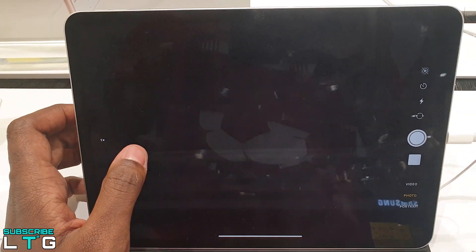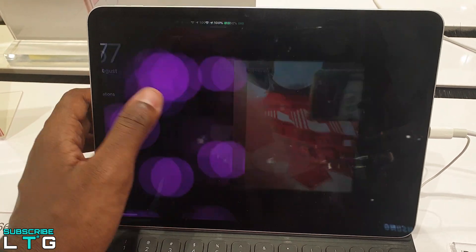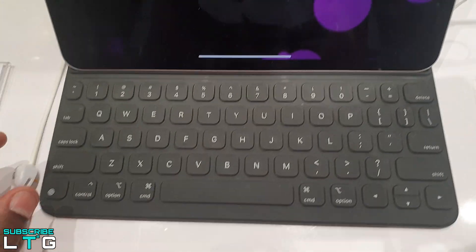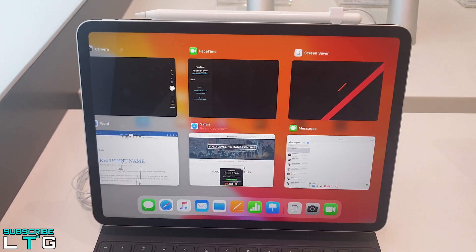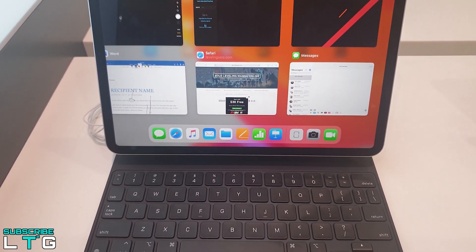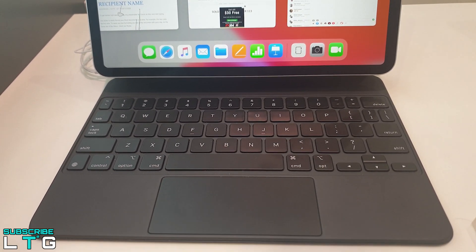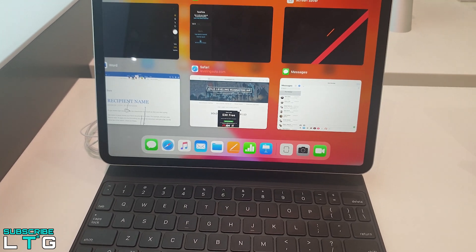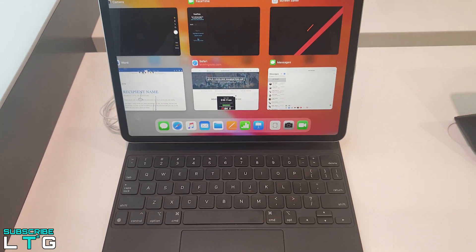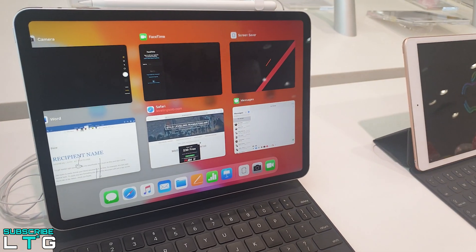For the iPad Pro's battery life, it lasts around 10 hours and 60 minutes on a battery test involving continuous web browsing over Wi-Fi at 150 nits of brightness. The strong runtime beats the Surface Pro 7 but falls short of the category average and is several hours worse than the previous iPad Pro model. I got around 6.5 hours browsing the web and playing games with the display at 75% brightness.